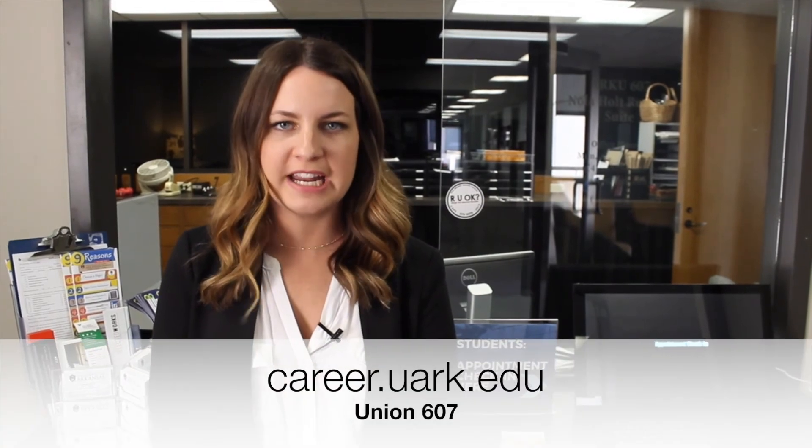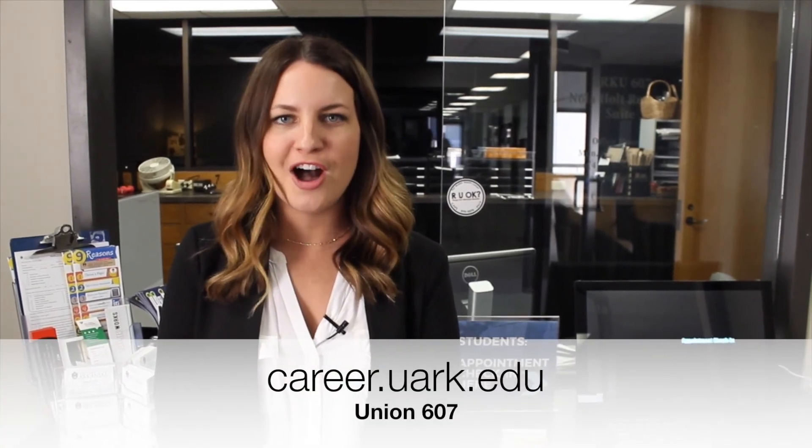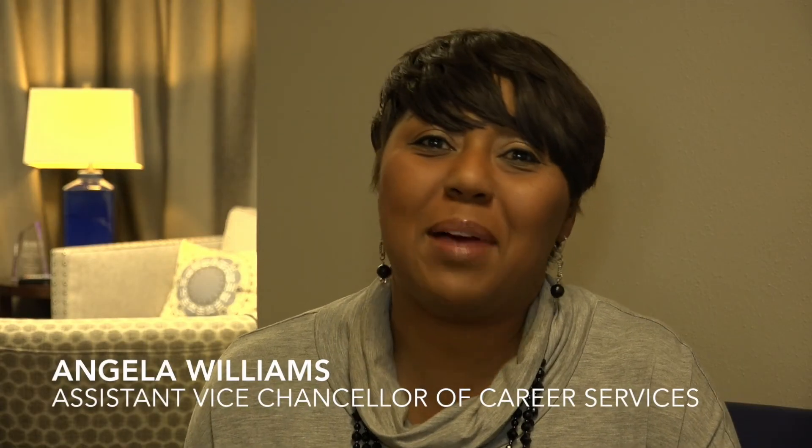The Career Development Center is here to help you succeed. You can make an appointment online by visiting our website, career.uark.edu. See you soon and Go Hogs! Be sure to stop by the Career Development Center for all of your career needs.